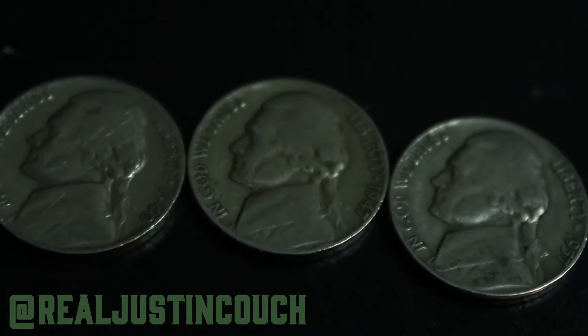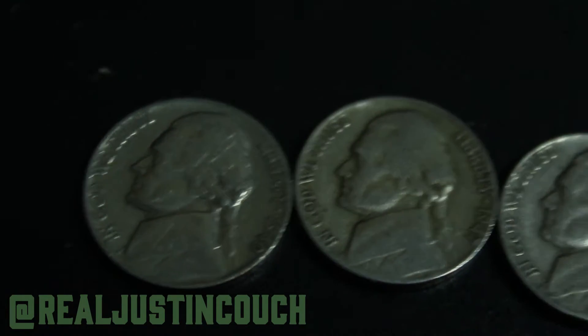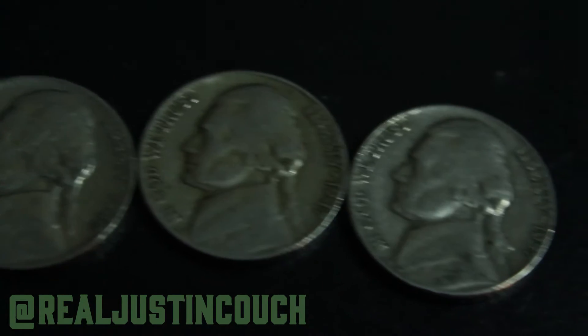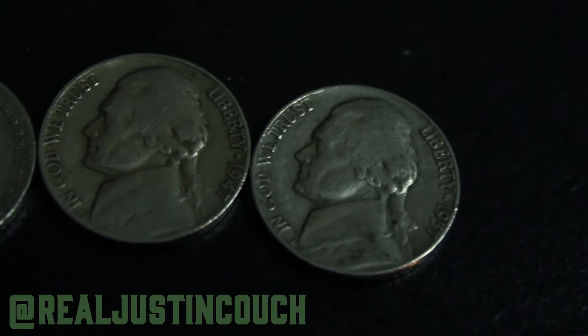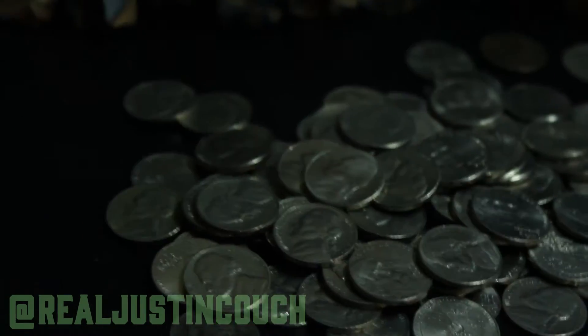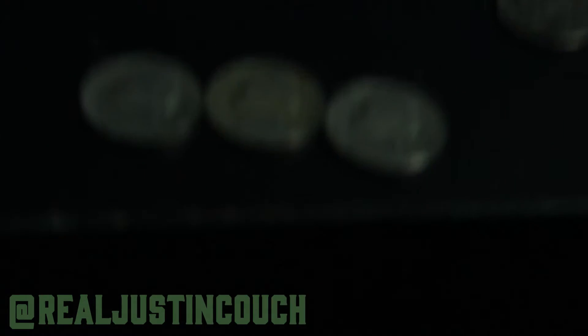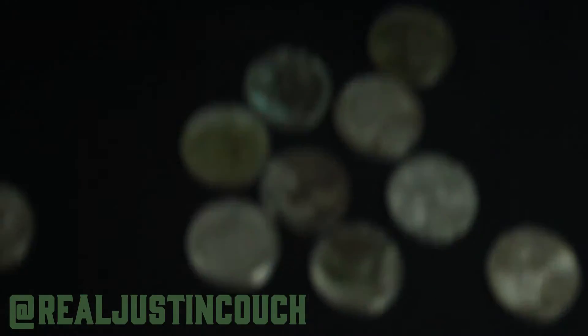I just got these all in one roll — all the same roll. So we got 1940, 1947, and 1957, all Philadelphia mint, all in one roll, so that was pretty nice. 1940, 47, and 57 — 57 is the lowest mintage out of those three.